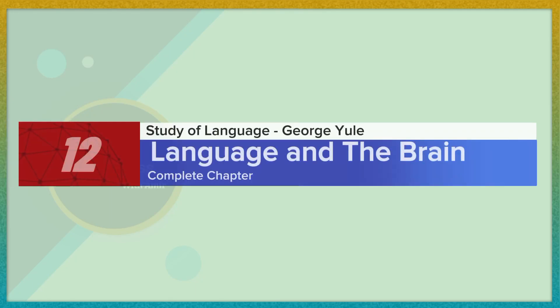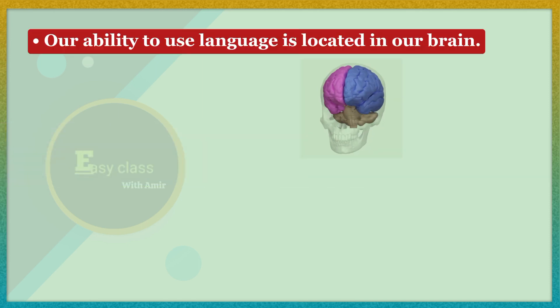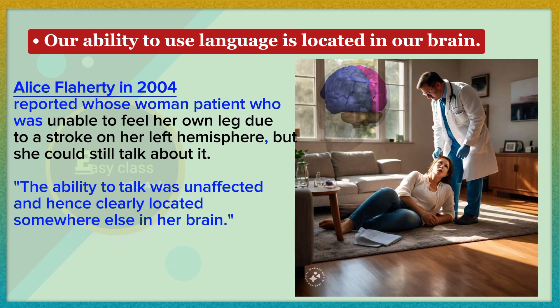The study of language — George Yule, Language and the Brain, Chapter 12. Our ability to use language is located in our brain. As Dr. Alice Flaherty reported in 2004, a woman patient was unable to feel her own leg due to a stroke on her left hemisphere, but she could still talk about it. The ability to talk was unaffected, and hence clearly located somewhere else in her brain.